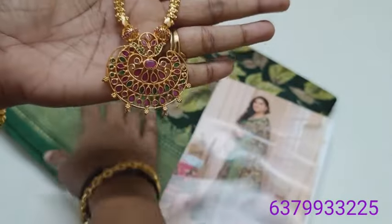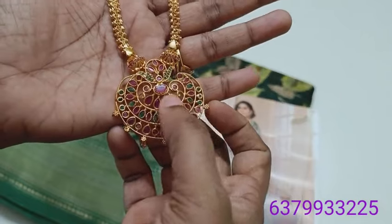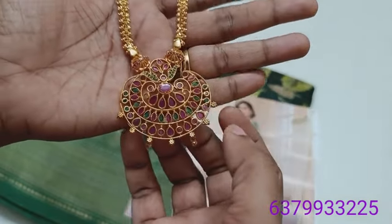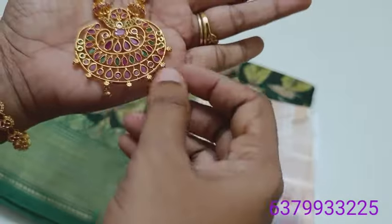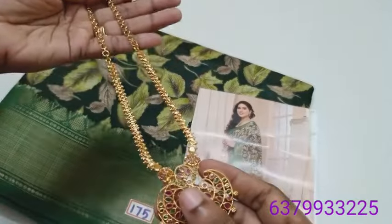Let's see the chains — we have ruby and emerald. These are in the work. And now this is a short necklace.